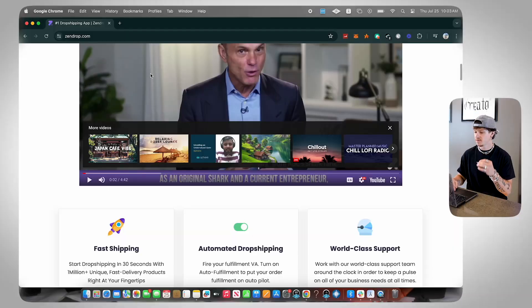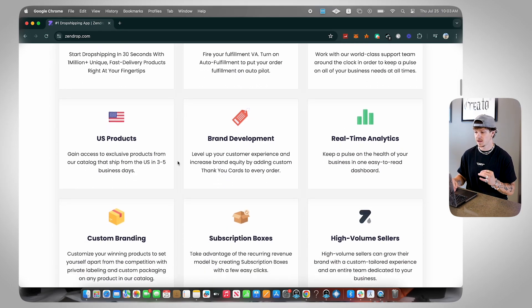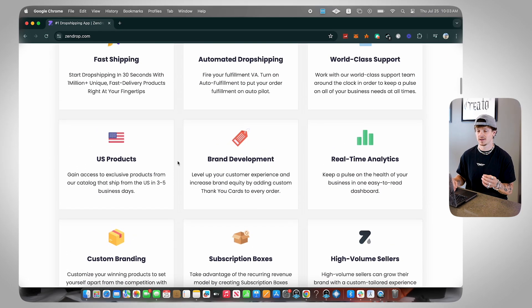Before we dive into actually setting up Zendrop and everything it entails, I wanted to give you guys a brief rundown of a couple of reasons why I love Zendrop. That's going to bring me to their homepage. When you pull up Zendrop right off the bat and scroll down past this video, you can see the main core features they offer, and a couple of these are what I want to touch on specifically.